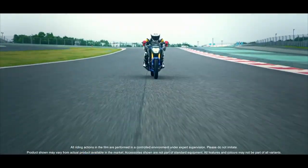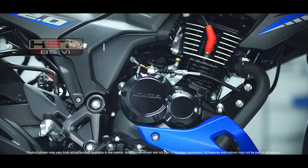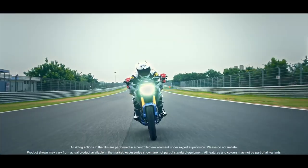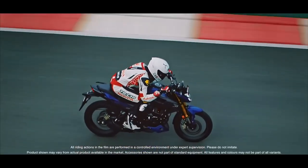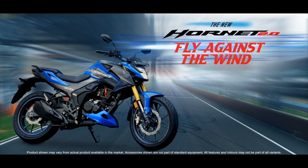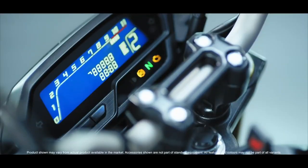It is a fully digital meter. In this segment, we have all the gear and position. In this meter console, we have a lot of brightness. In this model, we have a lot of fuel tank capacity.